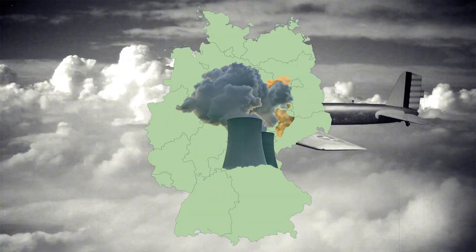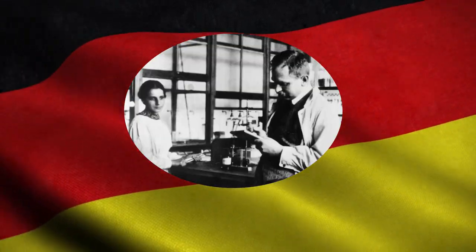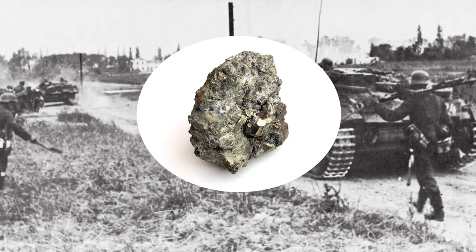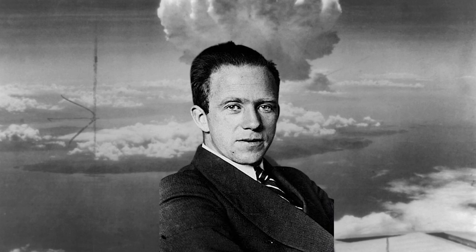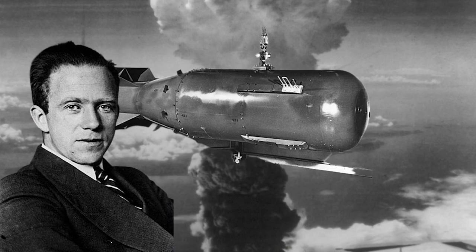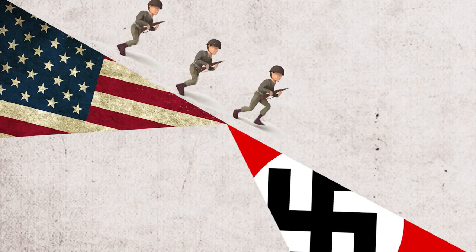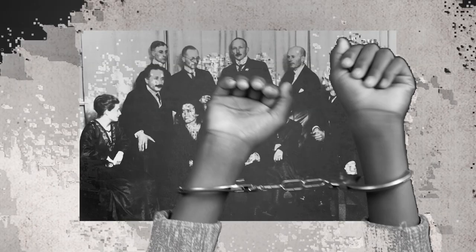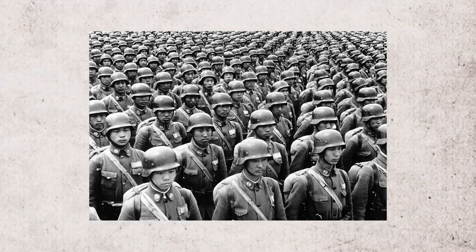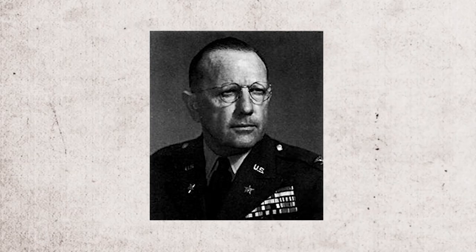Germany's atomic advancements at the onset of World War II were years ahead of anyone else's. Germany made the initial discovery of nuclear fission in 1938. The Germans had amassed uranium stocks and formed a special research unit led by quantum scientist Werner Karl Heisenberg, with the express purpose of creating an atomic weapon. In 1943, the Allies formed a secret special operations squad with the mission of uncovering the Nazis' nuclear secrets and arresting the organization's key scientists. They were a small group of scientists and counterintelligence troops led by Colonel Boris T. Pash, operating under the codename Lightning A, or the ALSOS mission.